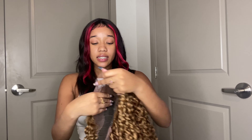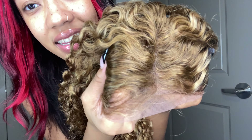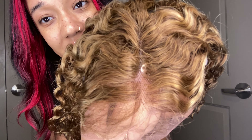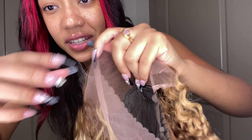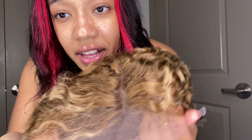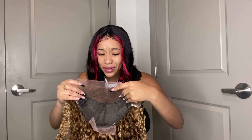So I just know once I bleach these knots, it's going to be flawless — giving scalp. This is one of the parts, very much transparent. You can see my whole nail through the lace. I love it. So it's 13 by 4, and then you have pre-baby hairs already on there. All you gotta do is cut them and lay them.